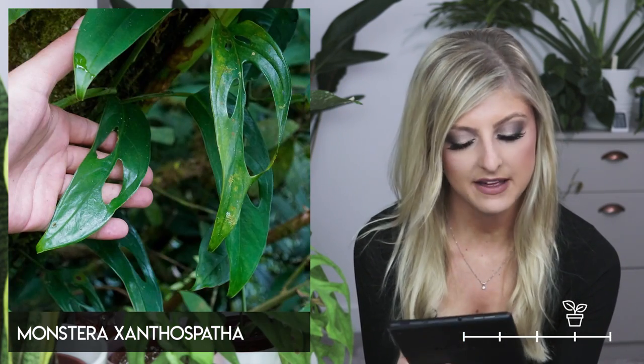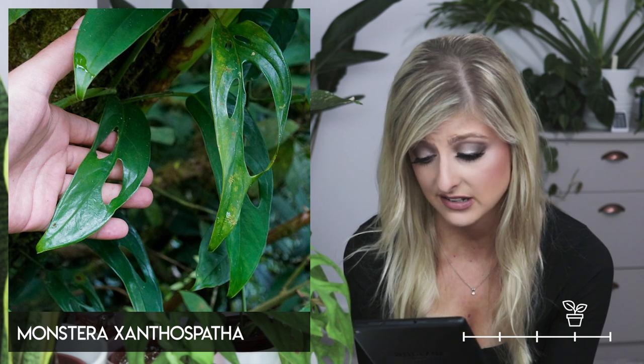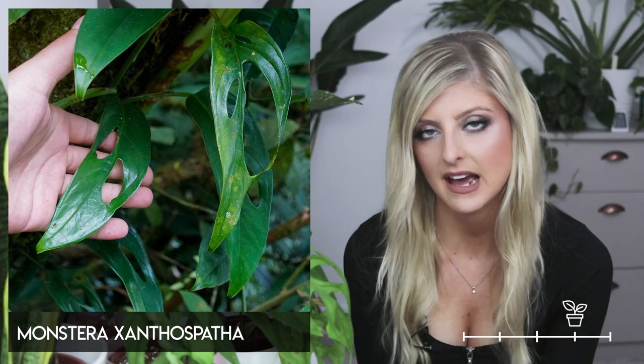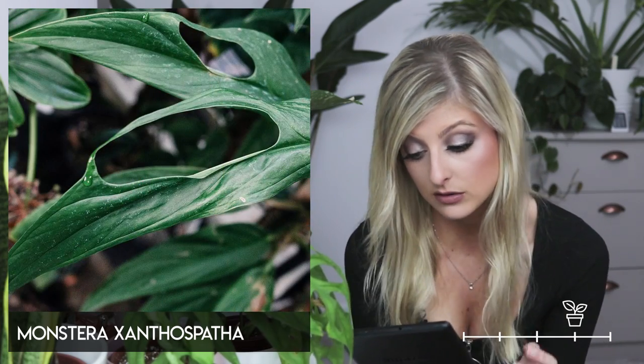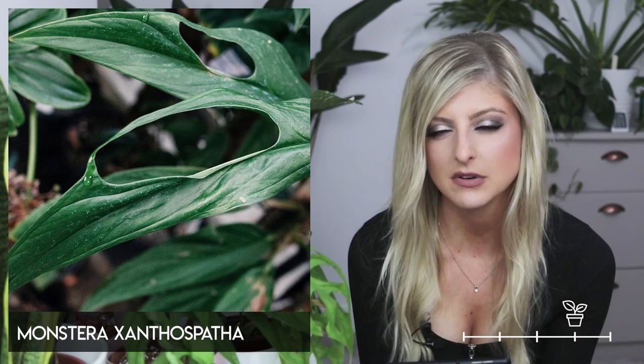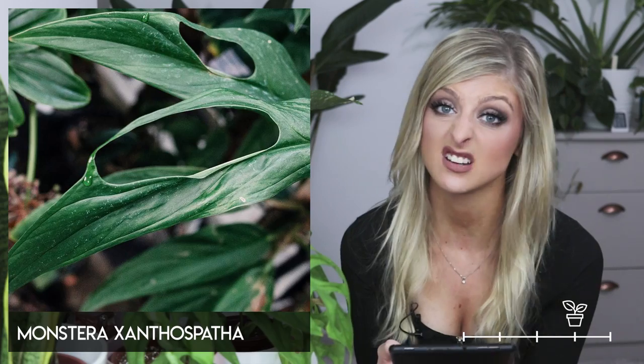Next we have the Monstera xanthospatha. I really, really like this one. It does look quite interesting. From images I've seen it doesn't seem to have that many holes, and I think it's a maturity thing when it does develop holes. The holes that it does have seem to be significantly larger than a few other species we've already covered — that's an interesting point to note.